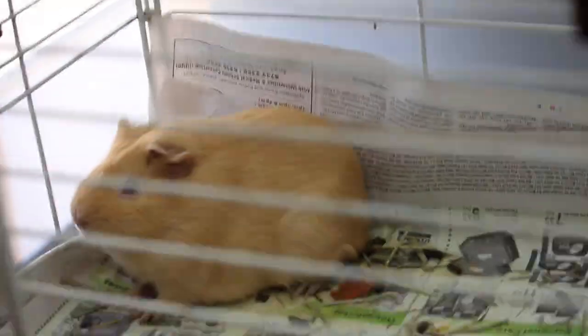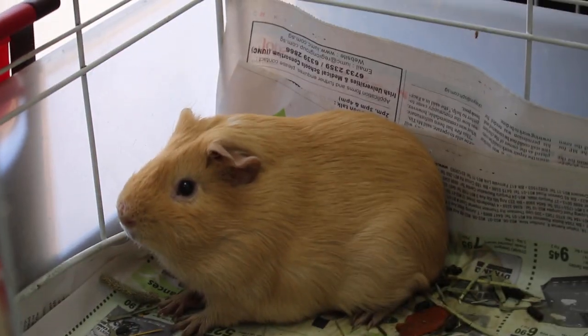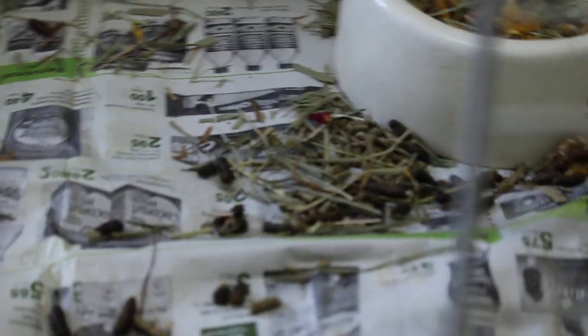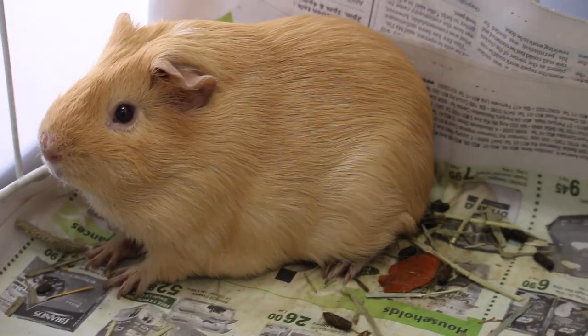It's nearly 10am, we just opened the cage door a bit. You can see he's quite nervous — yesterday even more so. He came in about 4pm. You can see the stools are much better formed now, and plenty of them. I would say this is a normal amount. If you rest him away from the other guinea pig, you find he recovers much better.